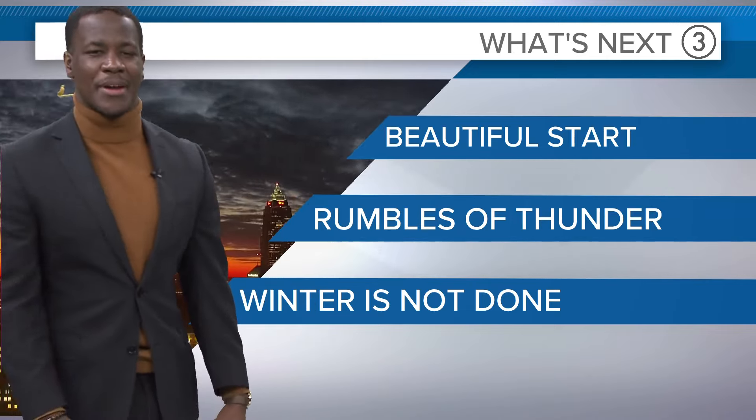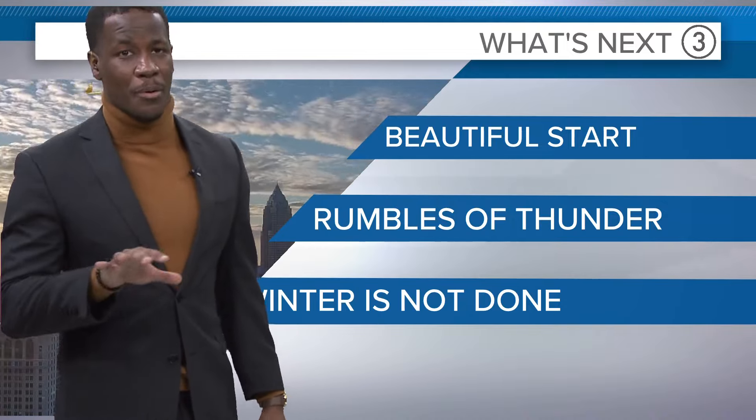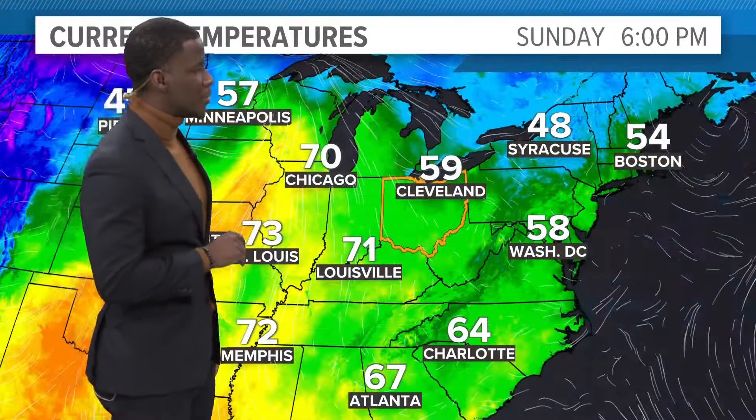Wait until you see these afternoon highs. But rumbles of thunder with these mild temperatures — that's going to be possible for parts of the area as we usher in through Tuesday afternoon. Then that moment of transition with cooler conditions is going to be happening as we head deeper into your work week.